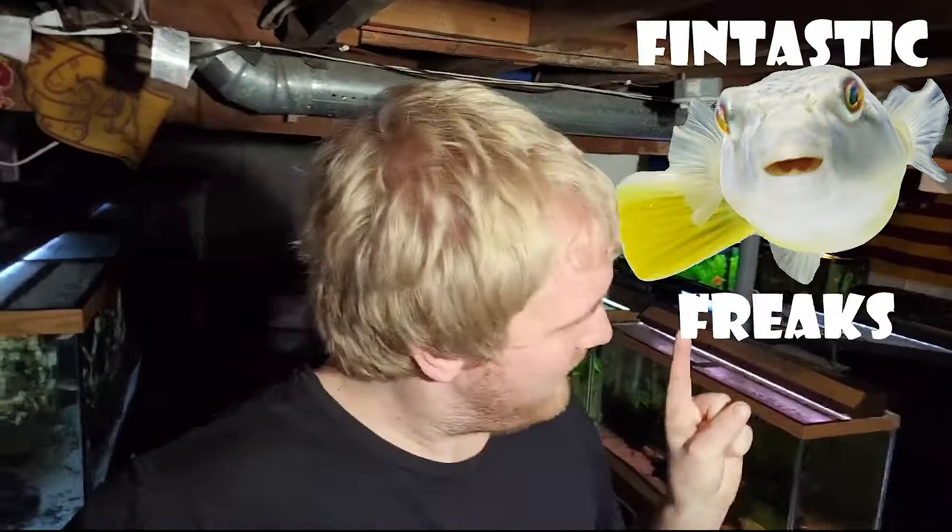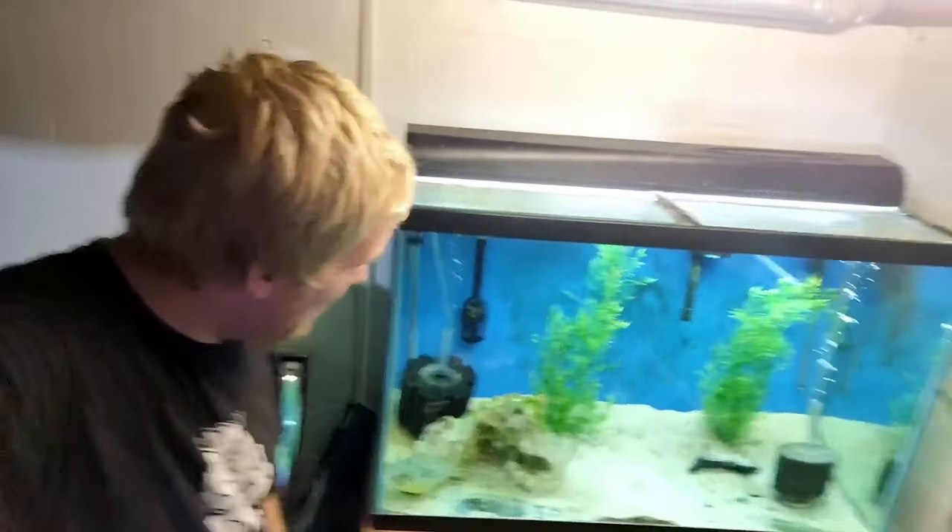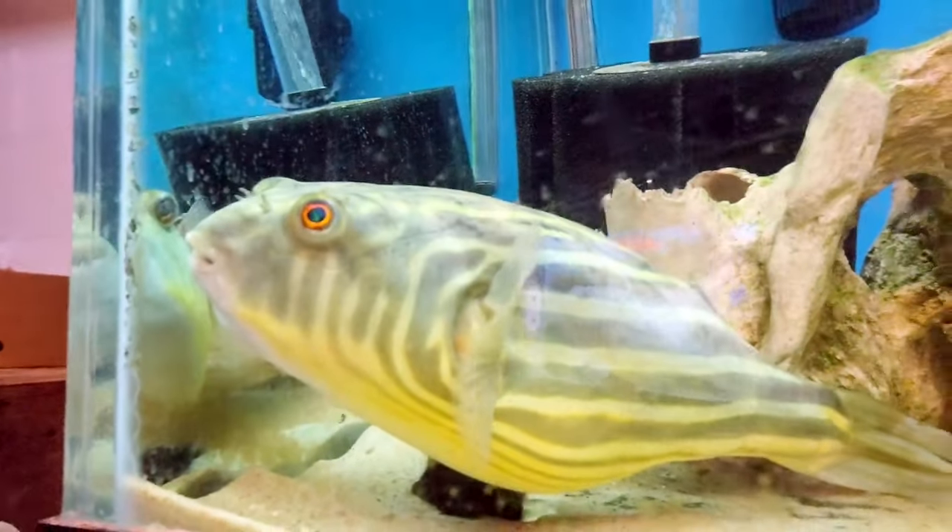How's it going, fish fam? For those of you new to the channel, my name is Austin and this is Fantastic Freaks. This behind me is my fish room, which can only mean one thing — today we are going to continue our aquarium spotlight tour. This will be the final one of 2022, and what better tank to close out 2022 with than the palace of the fish room itself — the house of the queen. Yes, today we're gonna talk about Finley.